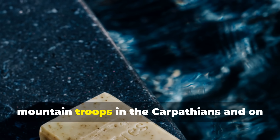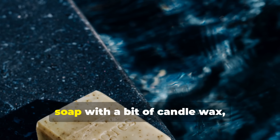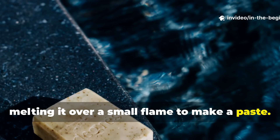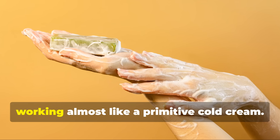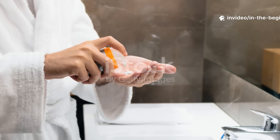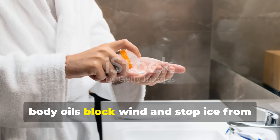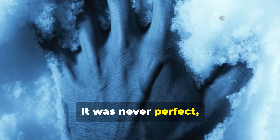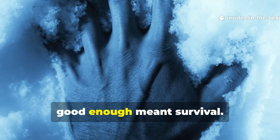On the German side, mountain troops in the Carpathians and on the Eastern Front were known to mix grated soap with a bit of candle wax, melting it over a small flame to make a paste. Once cooled, this paste was rubbed into the skin, working almost like a primitive cold cream. The principle was always the same: trap body oils, block wind, and stop ice from forming on the skin. It was never perfect, but in conditions where medical aid could be days away, good enough meant survival.